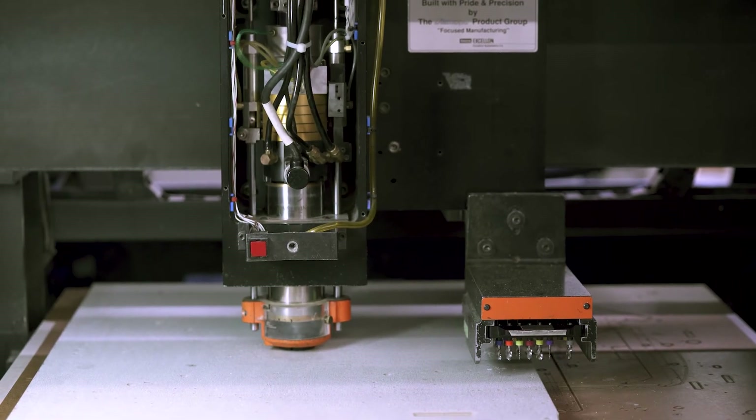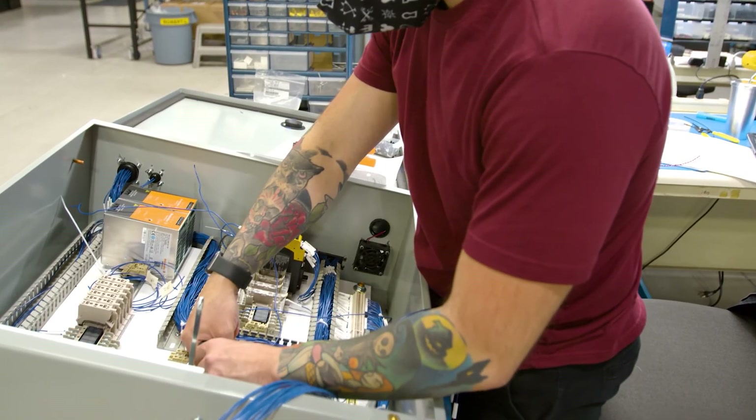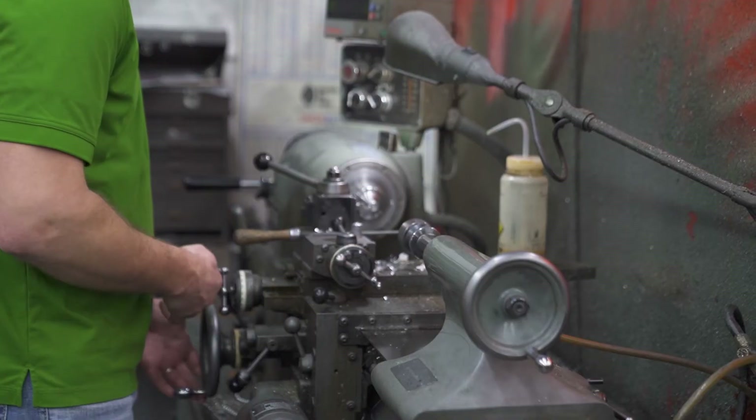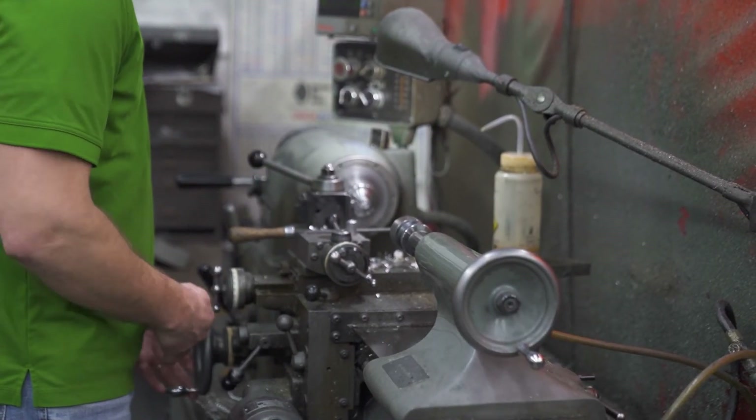One of the advantages we have at CircuitCheck is that after we design a test system, the whole thing can be built up in-house. We have drill machines, wiring, and a machine shop. We're not as dependent upon outside sources other than just the test equipment. This allows us to be very nimble and get test systems done in a very efficient manner.